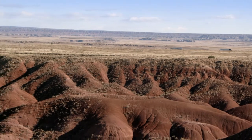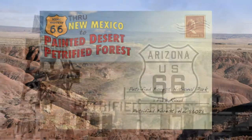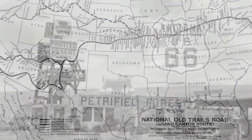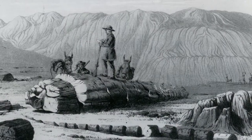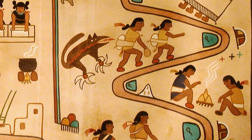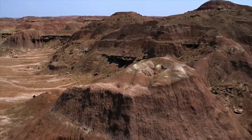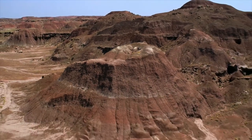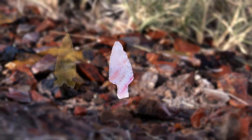Today people come down Interstate 40, but Interstate 40 is following much older routes. It follows Route 66, and Route 66 follows the Old Trails Highway. We have evidence of human occupation going back at least 13,000 years. In order to survive, people used petrified wood for thousands of years to make stone tools, including arrowheads, spear points, and scrapers.